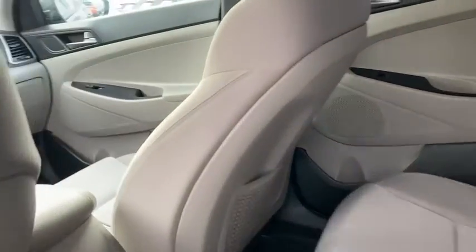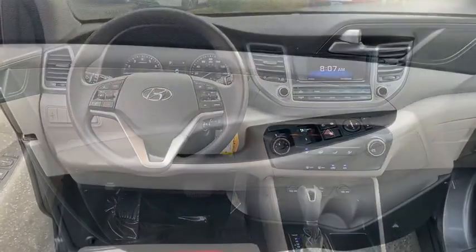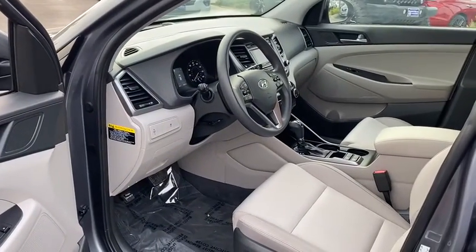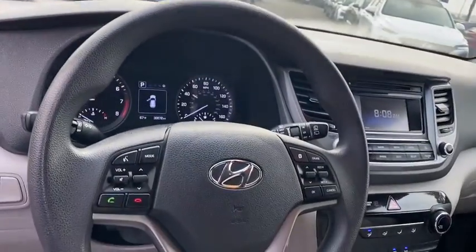Rear defrost, front-wheel drive, power door locks, CD player, MP3 playback stereo, trip computer, security system, bucket seats, child safety locks, power windows, remote keyless entry, satellite radio.